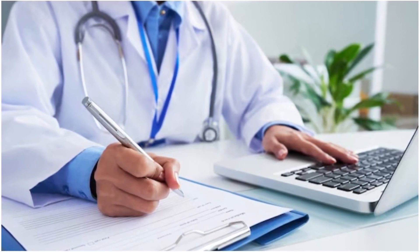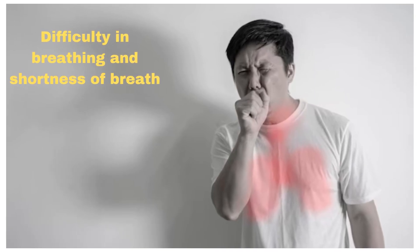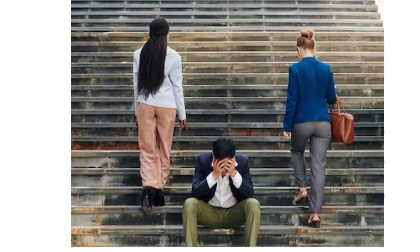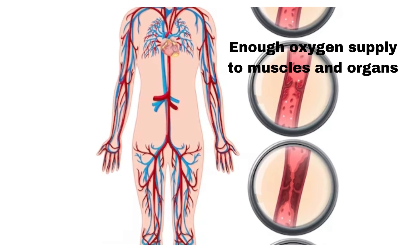Shortness of breath. Due to the reduced oxygen-carrying capacity of the blood, even simple tasks like climbing stairs or walking short distances can leave you feeling breathless. This is a result of your body struggling to supply enough oxygen to your muscles and organs.